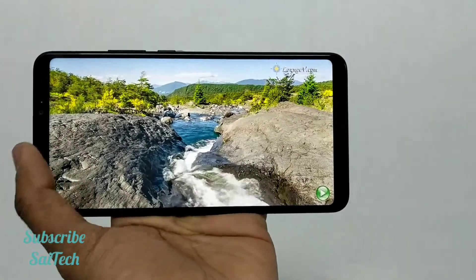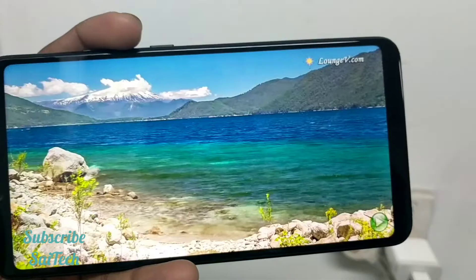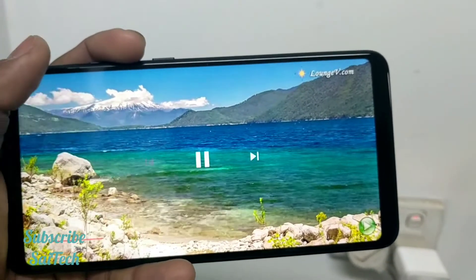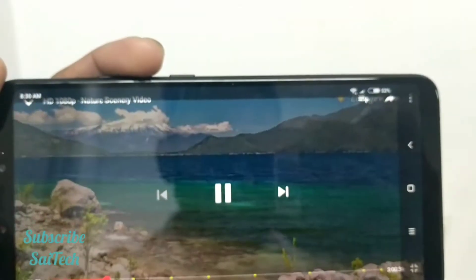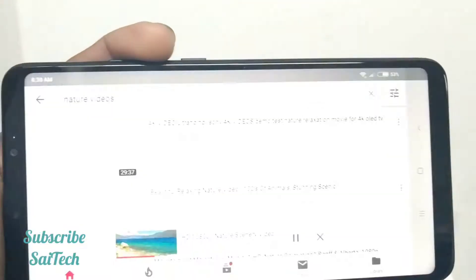I am going to show you the result after one hour of playing this video. After half an hour of YouTube video playback, the battery has dropped by 4%, and right now the time is 8:30.